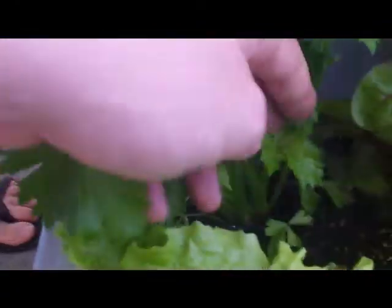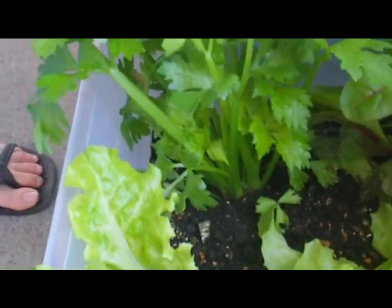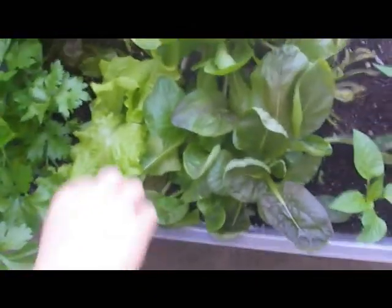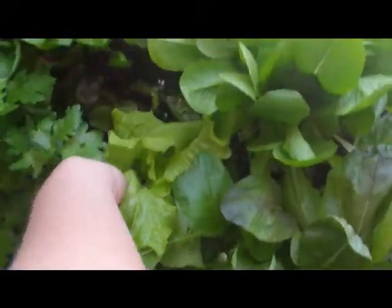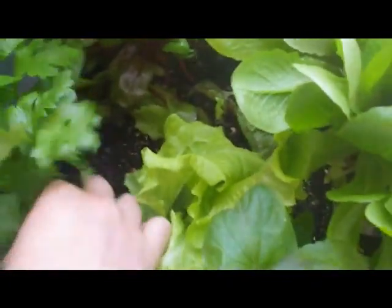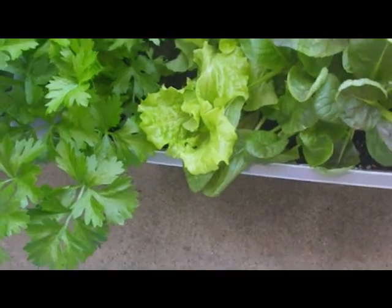Here is our celery, which we got maybe two or three weeks ago. And then one random carrot — I don't know why — but it's growing, so we're going to let it keep growing.